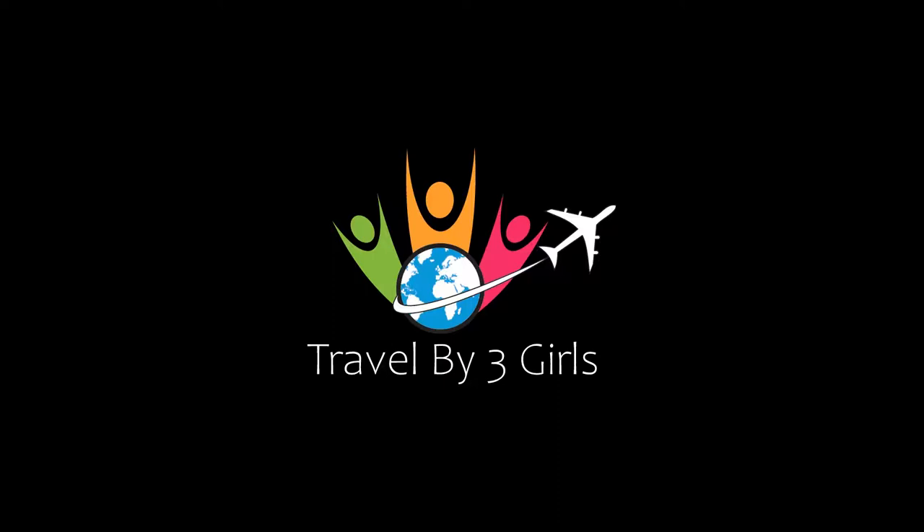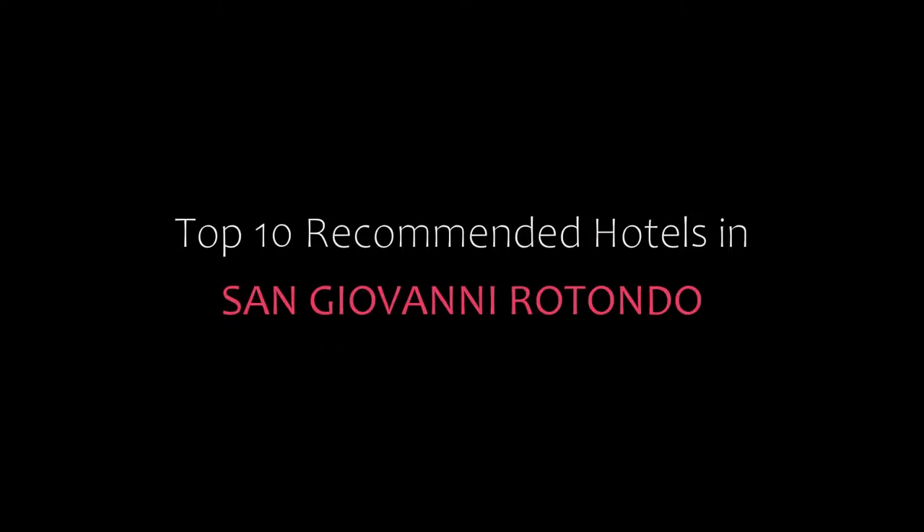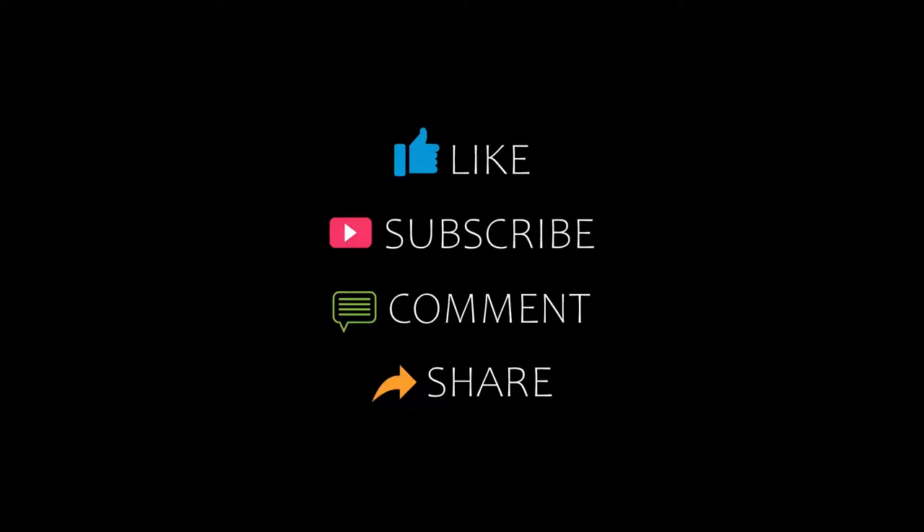Hello, welcome back to my channel and now you are watching a new video of Top Recommendly Hotels. Please subscribe to my channel and don't forget to like, share and comment. Let's start the video.